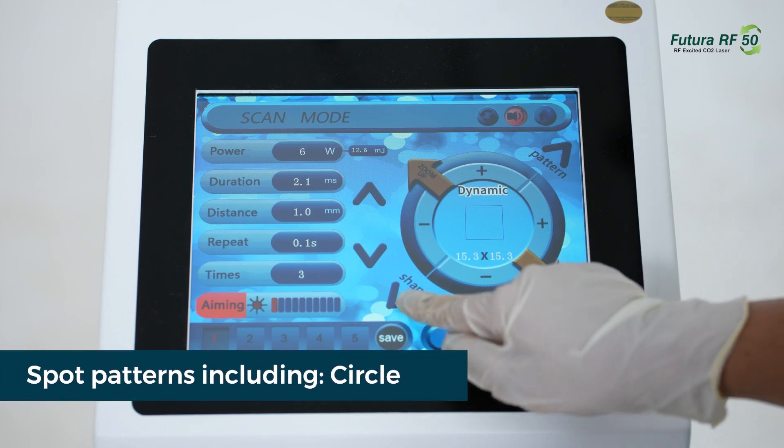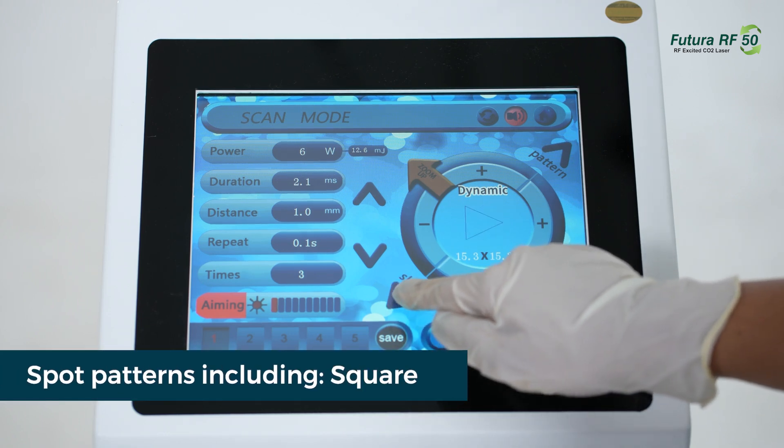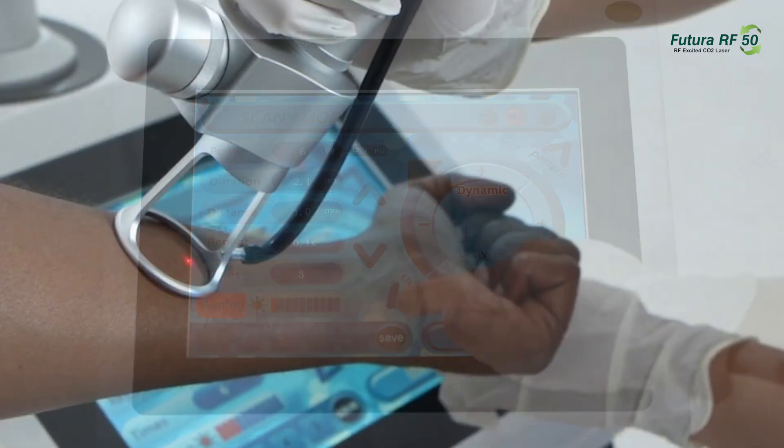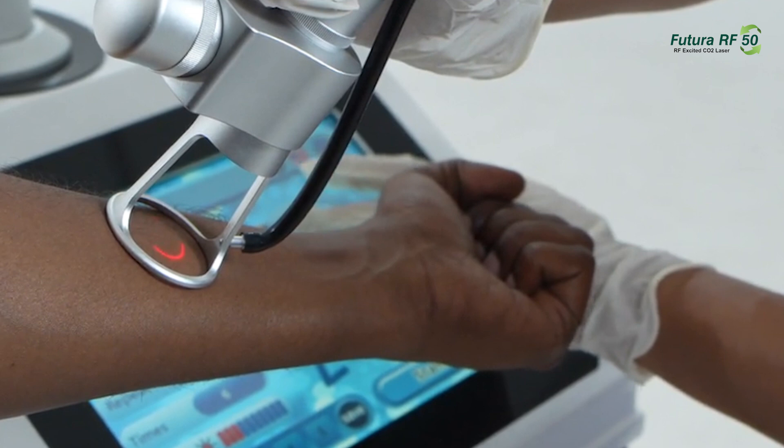Spot patterns include circle, triangle, square, rectangle, rhombus, hexagon, and line, providing versatility to address a wide range of skin concerns.